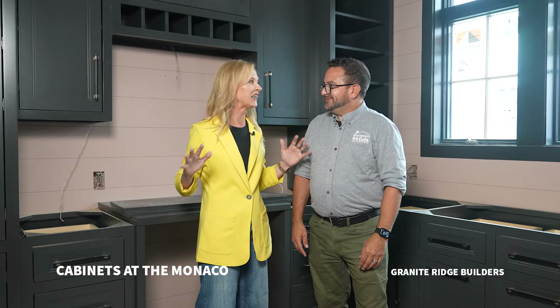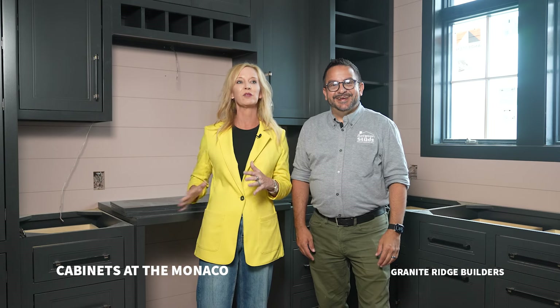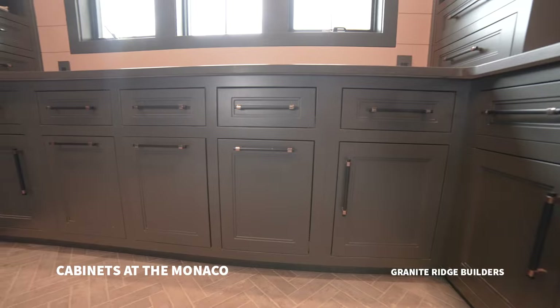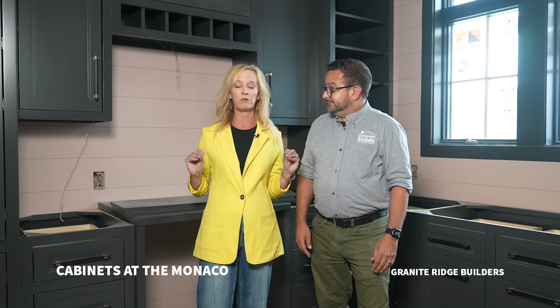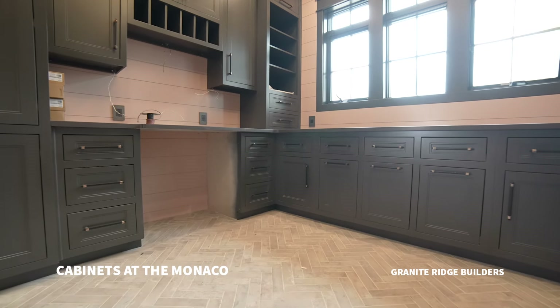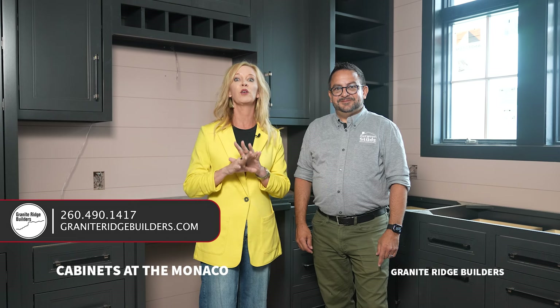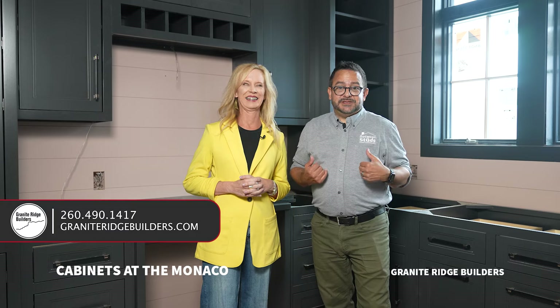The cabinets are so clean looking. They've got disappearing hinges so everything is nice and sleek and clean. All the walls are shiplap behind these cabinets, so everything looks sleek and clean in here. 36 linear feet of cabinets — you've got plenty of storage space.